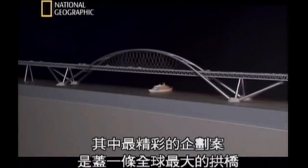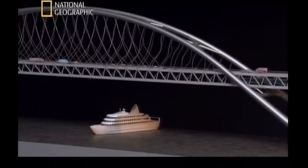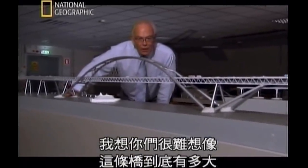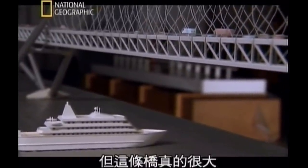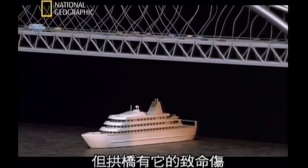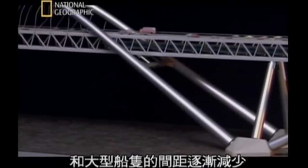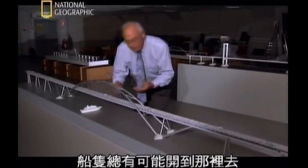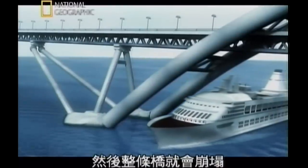One of the most spectacular proposals was to build the largest arch bridge in the world — a monument of some kind. But arch bridges have an Achilles heel: as the arch sweeps down towards the water, the clearance for large ships decreases, eventually to nothing. There's always the risk that a ship could get in there, hit the bottom part of the arch, and cause the whole thing to collapse.